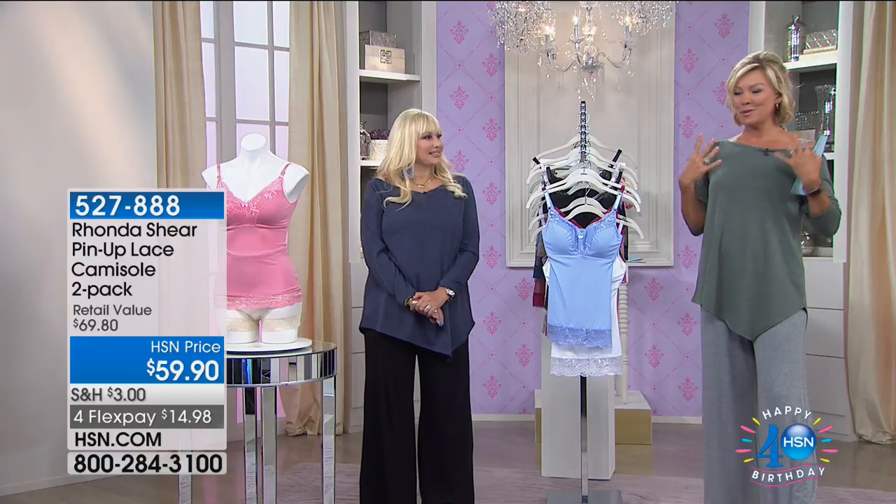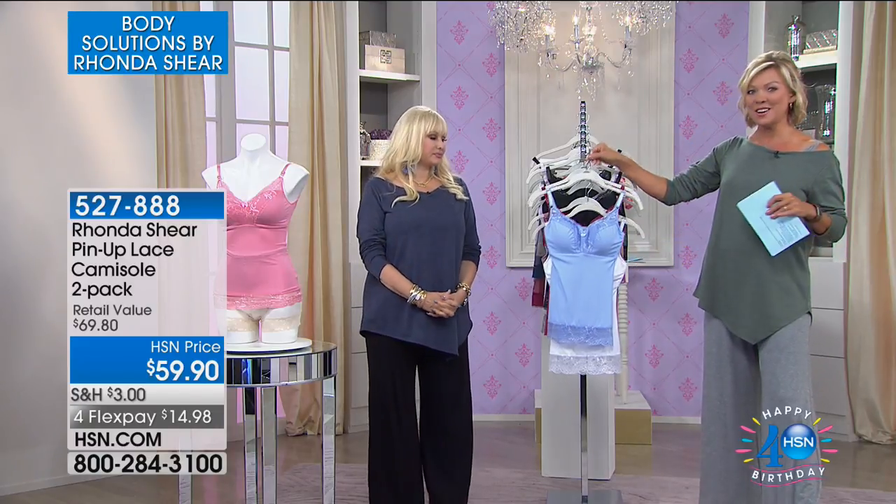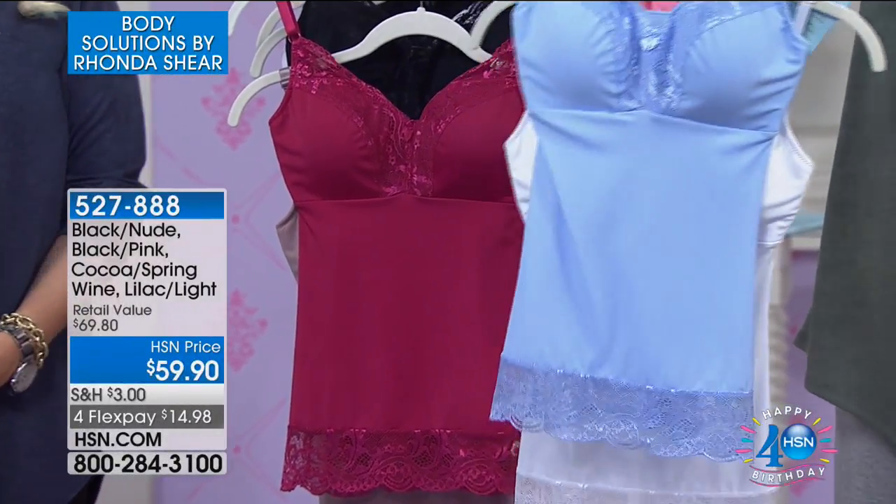The bras are one thing, but sometimes we just want to wear the full-on cami and not have to deal with the bra at all. That's what these are — a two-pack of these incredible camis. Here's your Serenity Blue that comes with white.